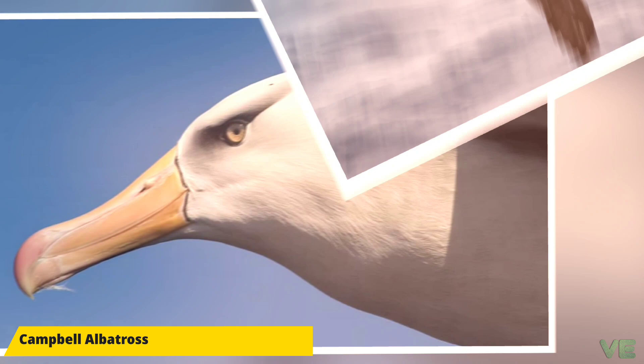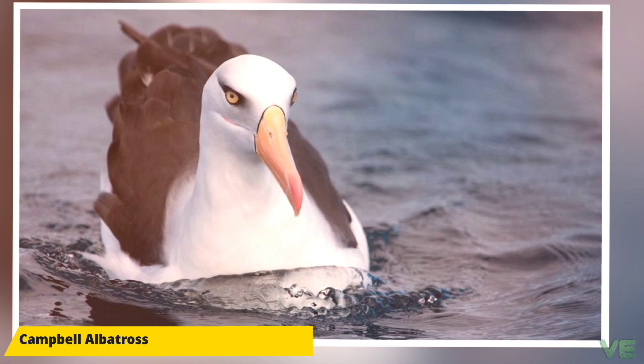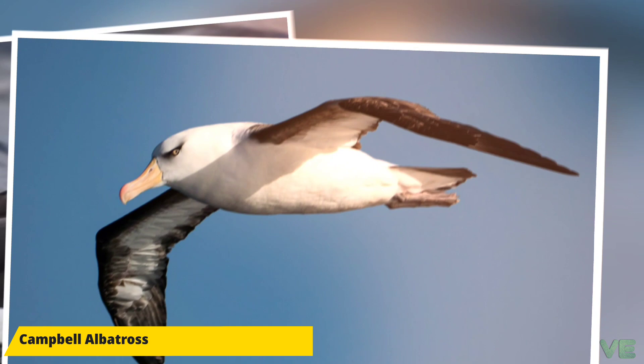The adult is very similar to the black-browed albatross, differing in eye color. It has a white head, neck, rump, and underparts with a black upper wing, back, and tail. The underwing is white with broad black edging. It has a black triangle around the eye that reaches the bill, which is yellow with an orange tip. They also have a pale yellow iris.